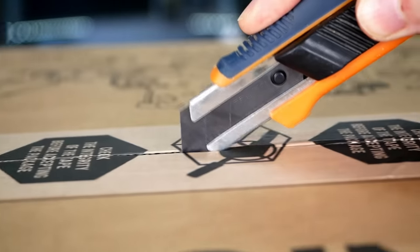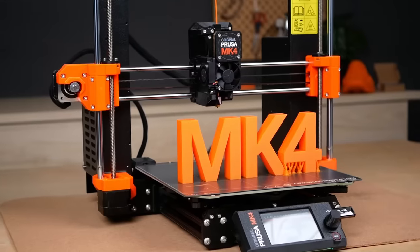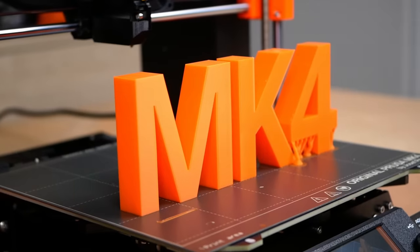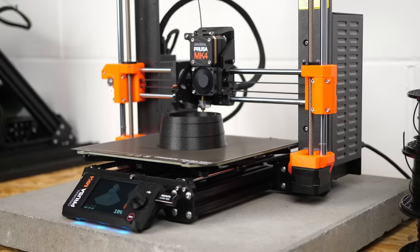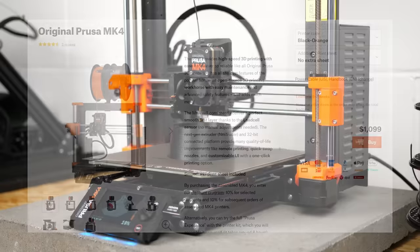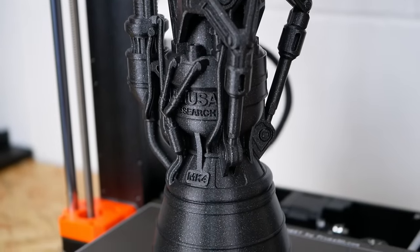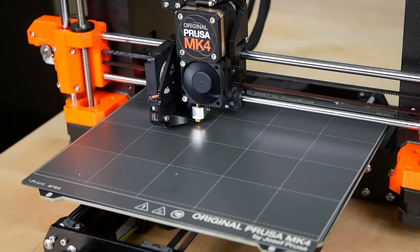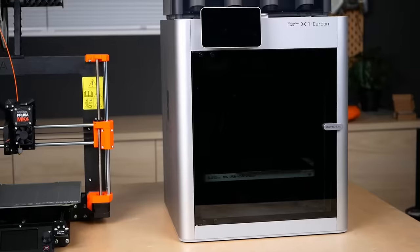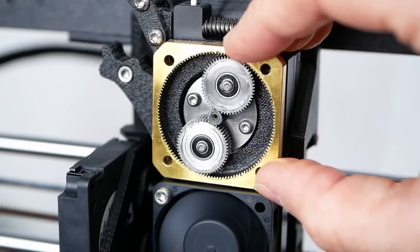This box contains the brand new Prusa i3 MK4, the latest iteration of one of the world's most popular 3D printers. Yet in a world where every 3D printing enthusiast currently wants to print faster and faster, is a bed-slinging 3D printer that costs $800 as a kit and $1100 assembled still relevant? I bought one on release day, printed almost 200 hours with it, and I'm going to talk with you about its strengths and weaknesses and of course compare it to its biggest rival, Bambu Labs X1 and P1P. Is the MK4 the machine many have been waiting for so long, or is it just too little too late?